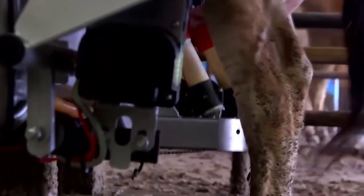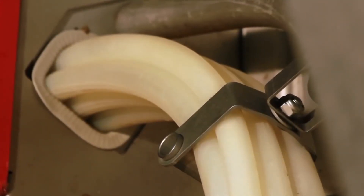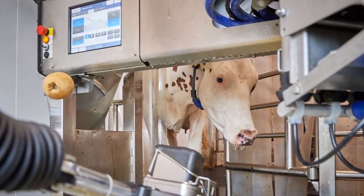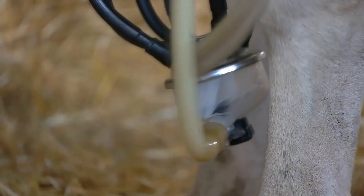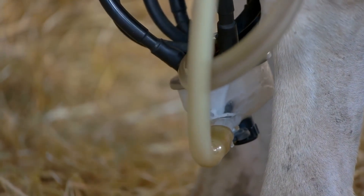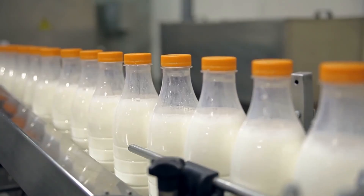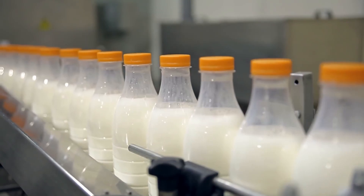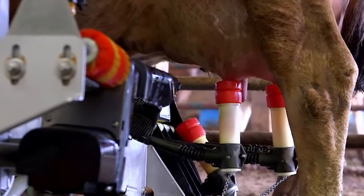Using this information, robotic arms sanitize and stimulate the teats before guiding suction tubes with laser precision. This personalized approach ensures maximum milk output and maintains consistency, calming the cows and increasing their milking potential by up to 8%. Moreover, these machines automatically assess milk quality, separating any unsuitable milk. For dairy farmers aiming to elevate their operations, investing in robotic milking technology is highly recommended.